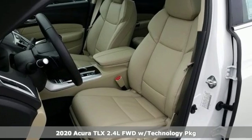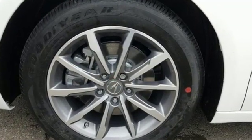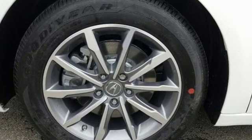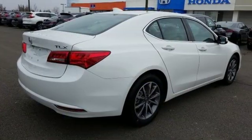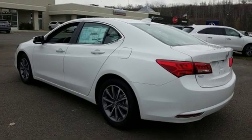It boasts an impressive list of features like these: streaming audio, front heated leather sport seats, power heated mirrors, power sliding and tilting sunroof, auto shift manual transmission, and all wheel steering.